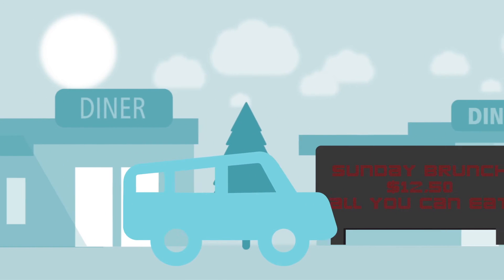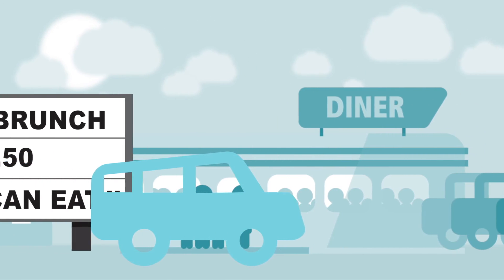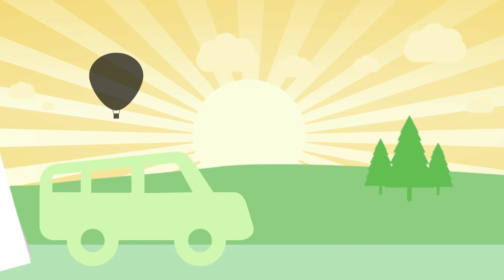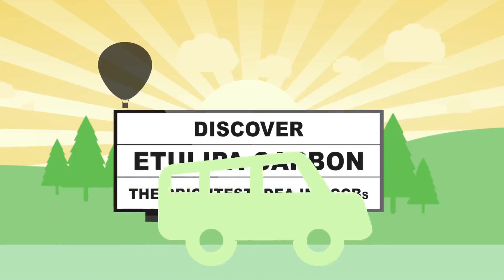Which of course makes you look good. In short, all the advantages of digital CCB with none of the disadvantages. Plus, you'll get a permit faster than ever before. Discover eTulipa Carbon — the brightest idea in ECCBs.